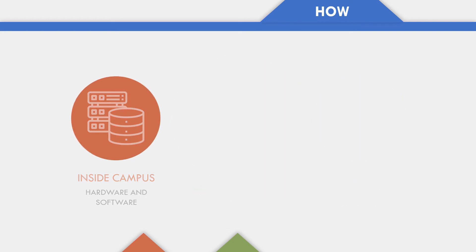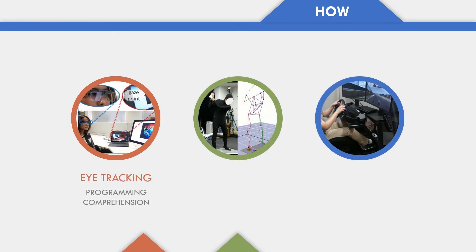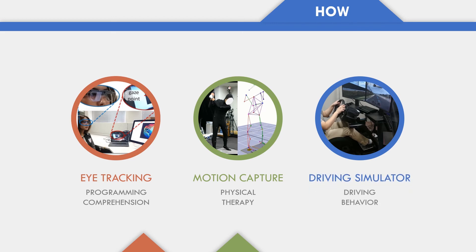Inside the lab, students regularly use equipment such as an eye-tracking system for analyzing programming comprehension, a high-speed motion capture system for modeling physical therapy, and a driving simulator for the safe data collection of driving behavior.